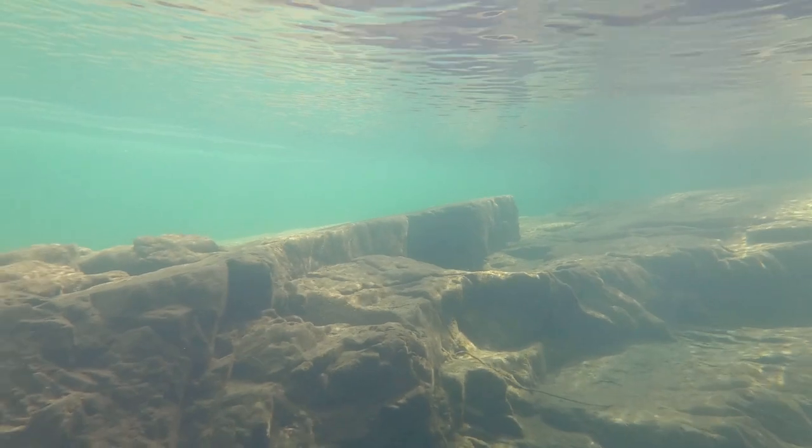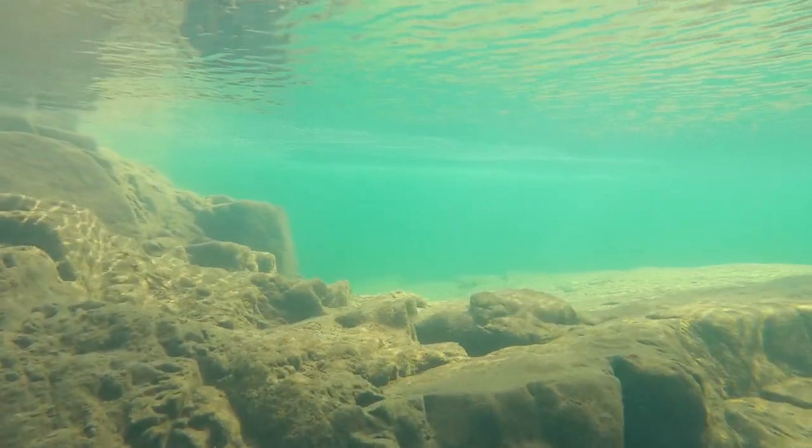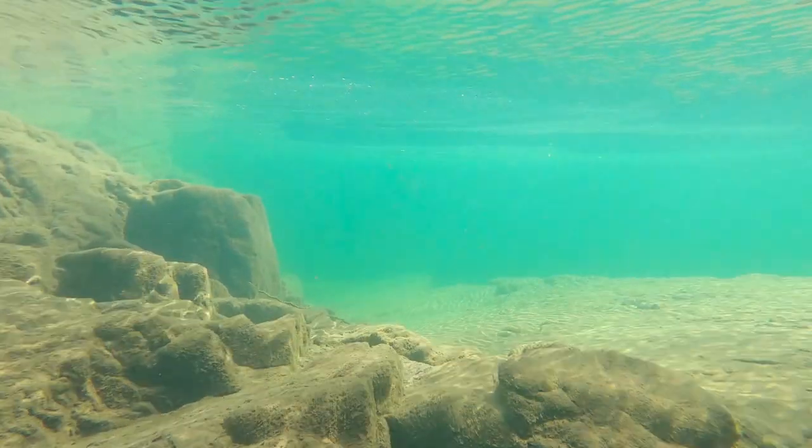Aren't these rock formations incredible? I just love swimming through here.